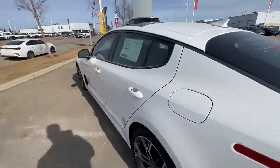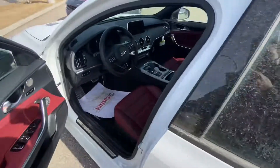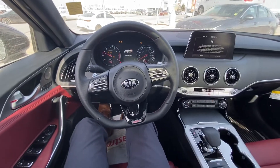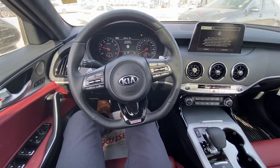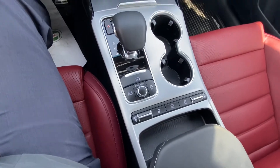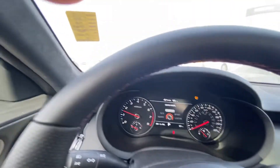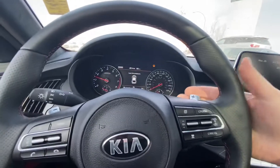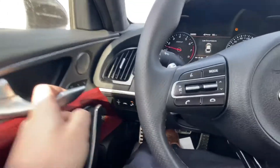Heated seats and heated steering wheel button are there. Drive mode — you can change between eco, sport, custom, and smart. It looks like we need some air in the tires. There's your screen, paddle shifters, lane keep assist, and memory seats. So there is your 2021 Kia Stinger.